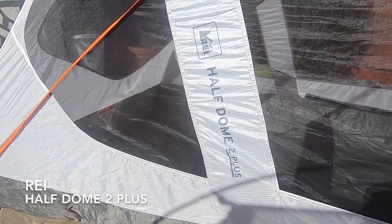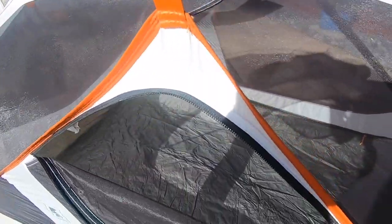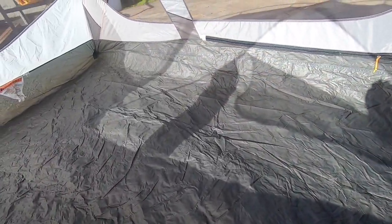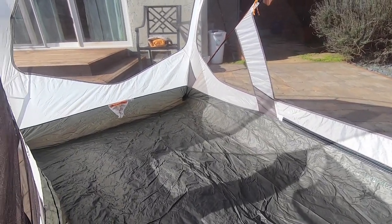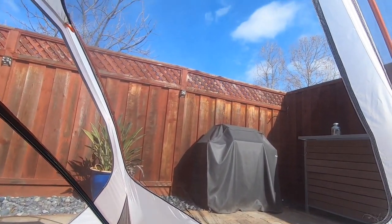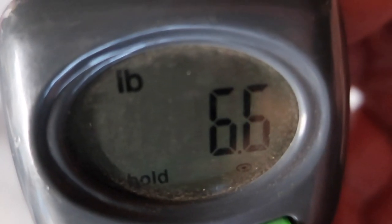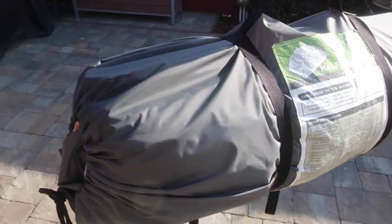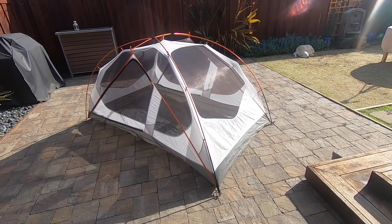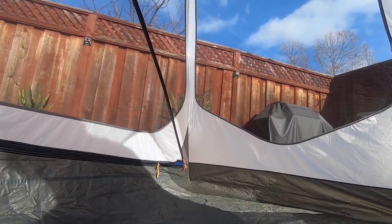Here is the REI Half Dome 2+. Right off the bat I can tell you this is not a tent that I would consider lightweight, although it is lighter than many two-person tents of similar size. This REI tent is a popular tent with hikers and bicycle tourists, especially for couples or for two travelers sharing their tent space. With ground cover and stakes it weighs a whopping 6.6 pounds, but packs down to a somewhat manageable size. If you split up the parts and have your travel partner carry just the rainfly or just the poles, it works out well for two people.